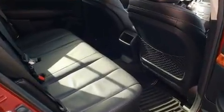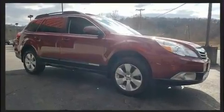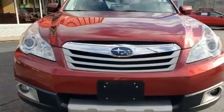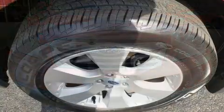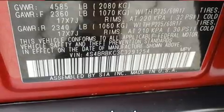Subaru ensures the safety and security of its passengers with equipment such as dual front impact airbags with occupant-sensing airbag, anti-whiplash front head restraints, and four-wheel disc brakes with ABS. Sophisticated all-wheel drive technology maintains a firm grip on the road.